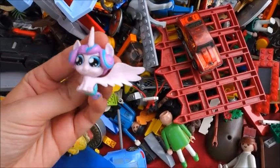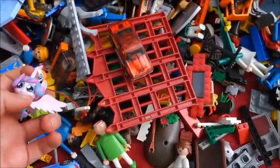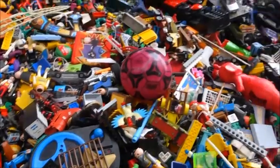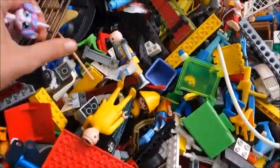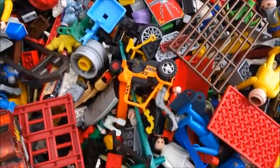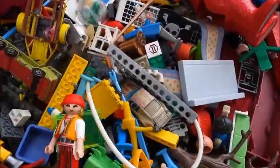That's a good one - Baby Flurry Heart, that's a good one! Mostly Playmobil, I guess. This is also something that you find everywhere - Playmobil.